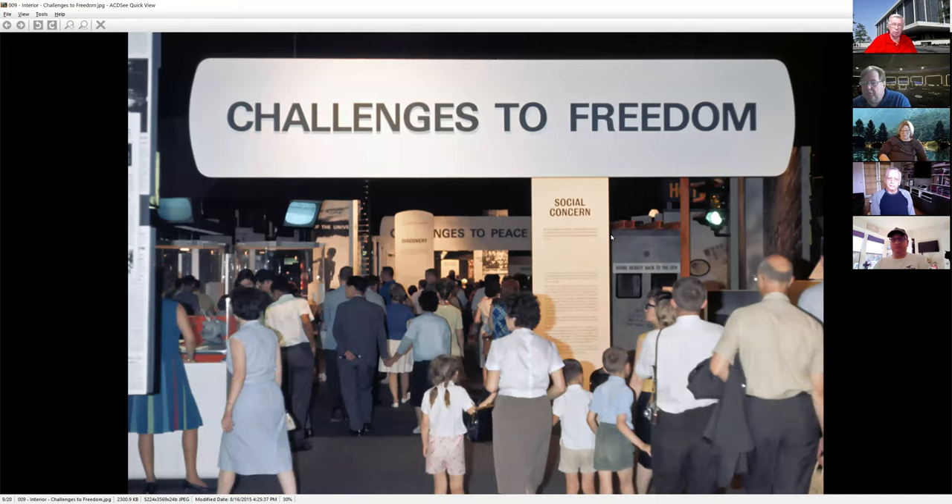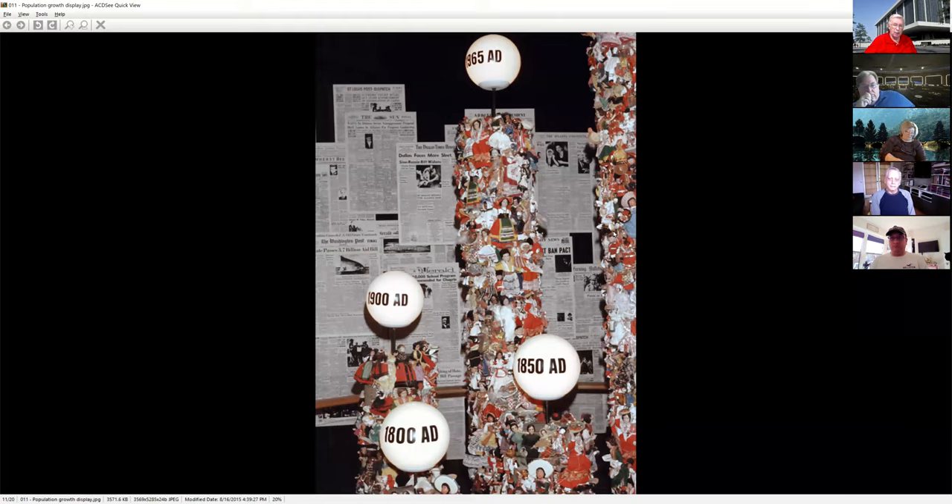Inside some of the displays — 'Challenges to Freedom' — they did not shy away from controversies going on in the United States at the time. You had a lot about civil rights, ecology, and the amount of trash and waste. Newspaper headlines about wars and other issues. They showed how much trash somebody generated in 1800, by 1900, and by 1965 — and predicted that if we don't get a handle on this, we're just going to bury ourselves in garbage.